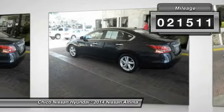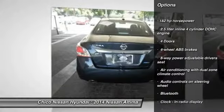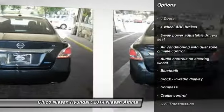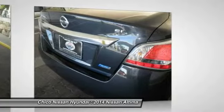Here are some of this vehicle's great options: stability control, traction control, Bluetooth, front-wheel drive, cruise control, passenger airbag, heated driver's seat, compass, fog lamps, and heated steering wheel.